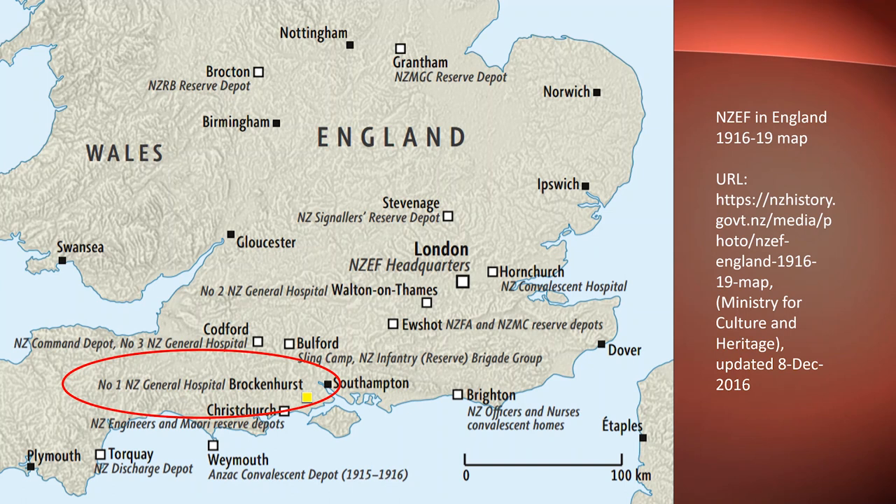The site of this military hospital had been operating since 1914 as a temporary military hospital to treat Indian service personnel who had been injured in France. But in June 1916, the number one New Zealand General Hospital, previously located at Abaseya in Egypt, was established on the site at Brockenhurst. You can see on this map that there were several other New Zealand military hospitals and convalescent facilities in the southern part of England. By the time of its closure at the end of January 1919, some 21,000 New Zealand troops had been treated there.